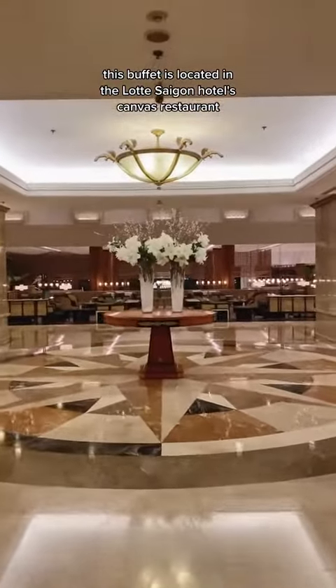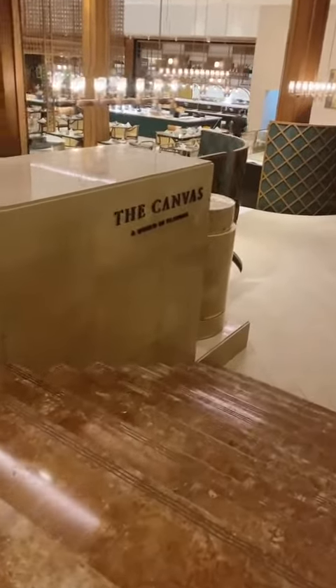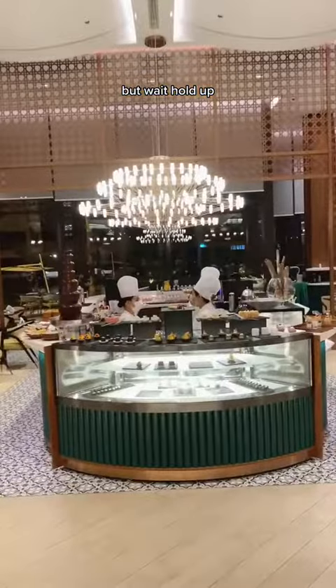This buffet is located in the Latte Sagan Hotel's Canvas Restaurant behind their lounge. First impression was that the buffet selection is very huge and luxe. But wait, hold up.